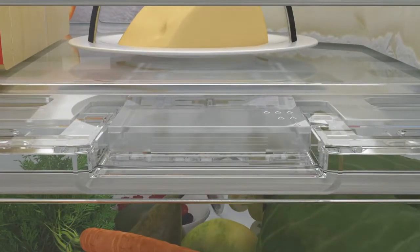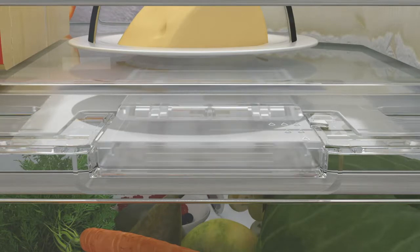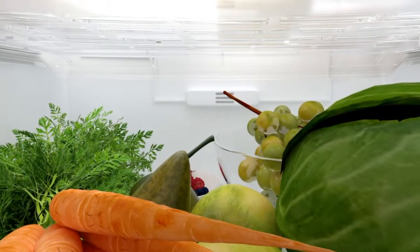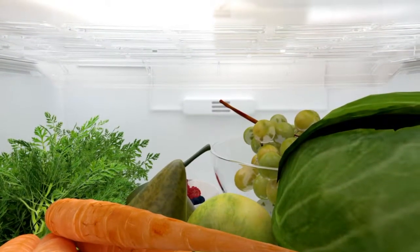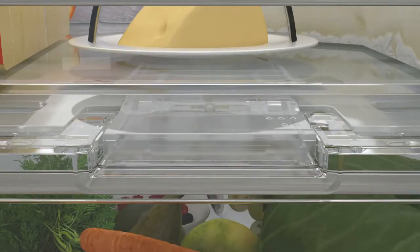In addition to settings for a dry or moist environment, Perfect Fresh Pro also features storage with very high humidity. The newly developed lid keeps moisture inside the drawer even more effectively.